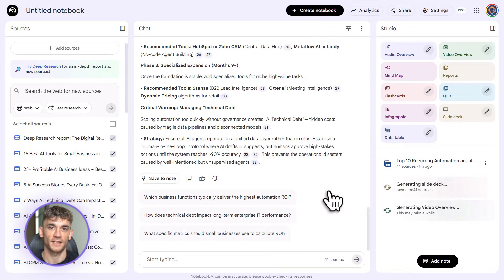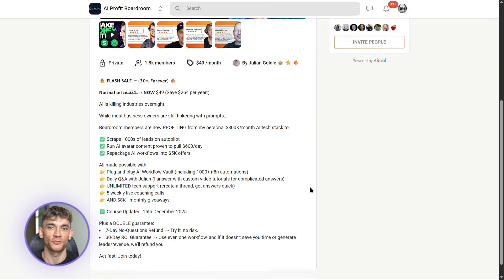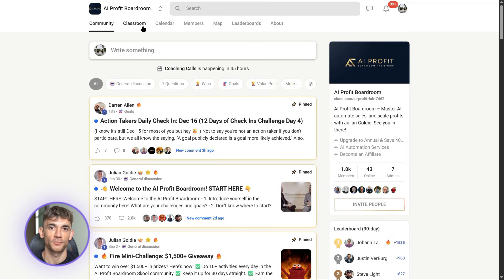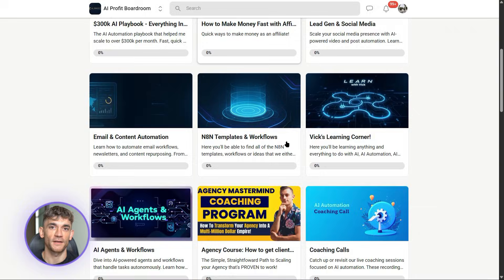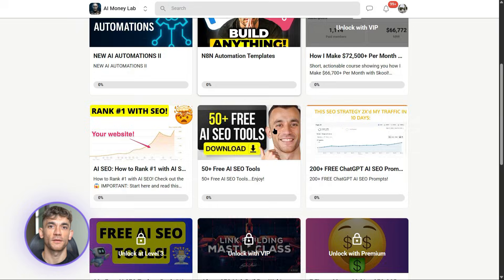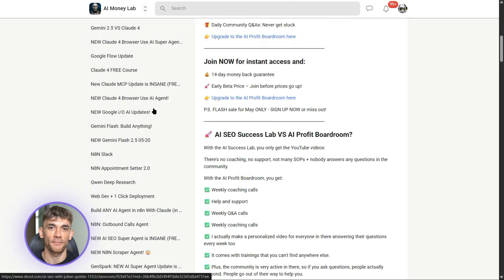If you want the full process, SOPs, and 100-plus AI use cases like this one, join the AI Profit Boardroom. We break down exactly how to use tools like Notebook LM to automate your business, create content faster, and build systems that scale — templates, walkthroughs, and a community implementing this every day. Also check out the AI Success Lab — it's completely free. Links in the comments and description, plus access to a community of 38,000 members who are crushing it with AI.